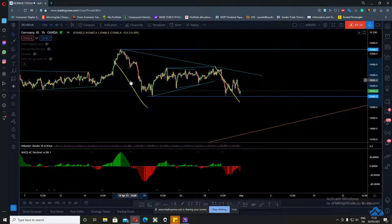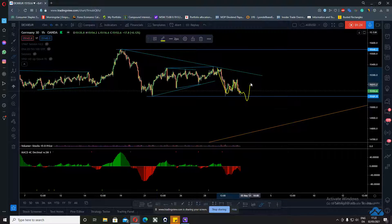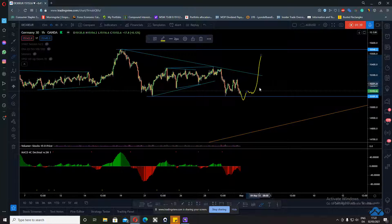This is indicating that this move is very weak. We didn't really break this low, though I could see us come down and then push up. All I have to do is wait here to see how price reacts — does it come down, does it wick up, does it make a little flat? That would be picture perfect for a setup.